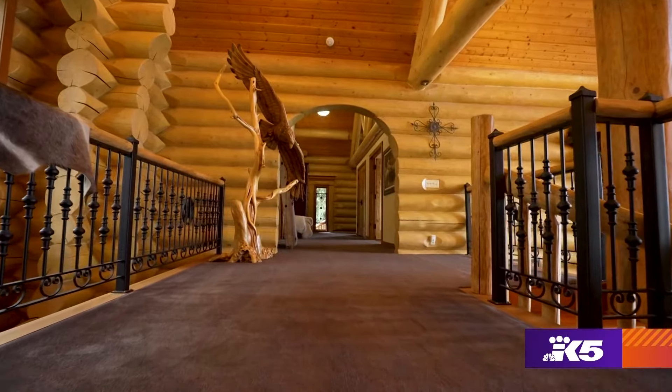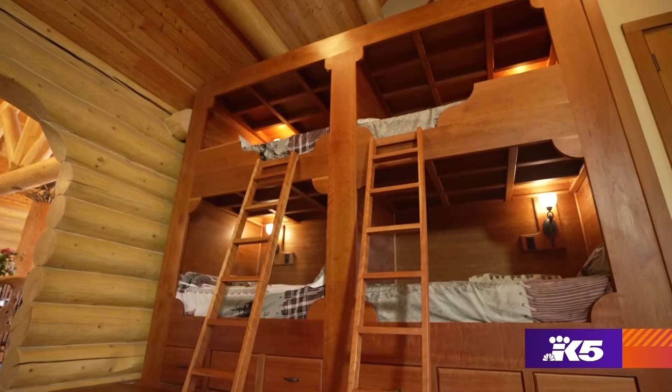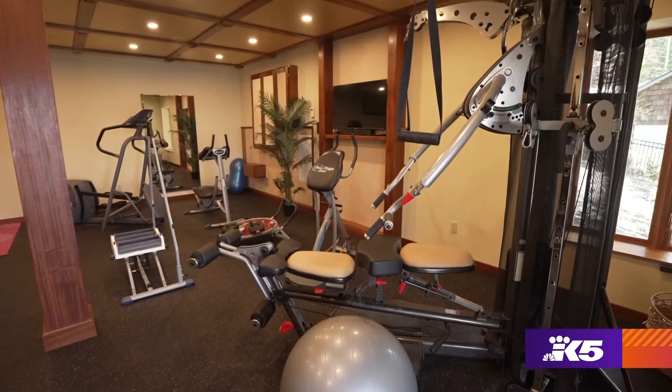On the second floor of the home, we have three bedrooms. One of the bedrooms is very fun — we call it the Peter Pan room, which has four custom bunk beds, all made of cherry wood. Downstairs, we have a media room that seats 14 theater style, and it's well equipped with all the latest equipment.